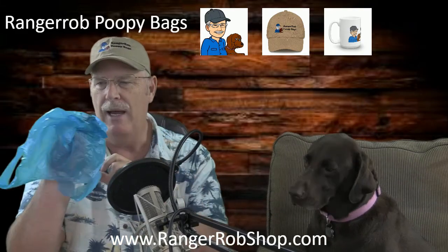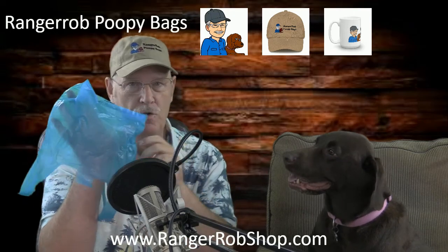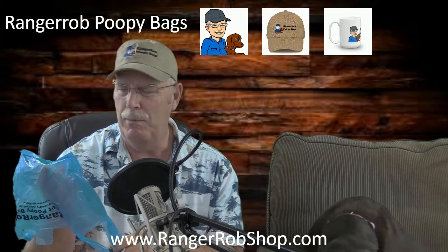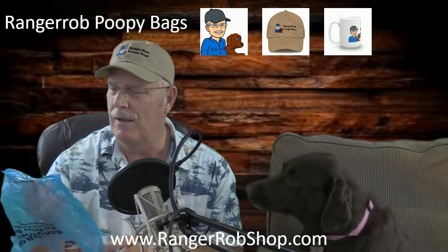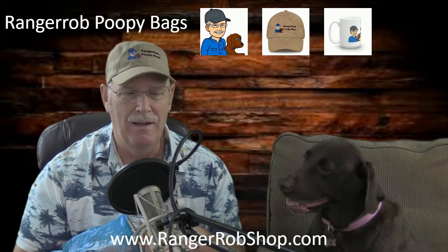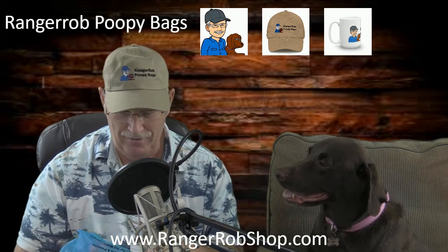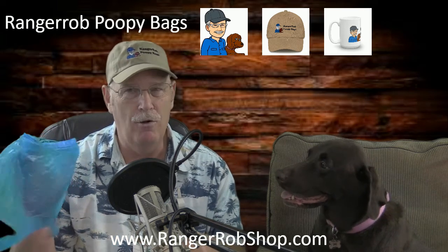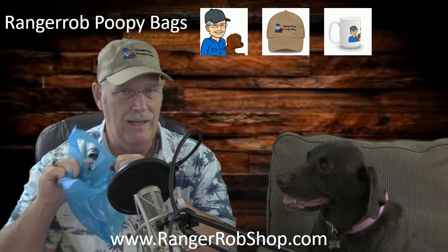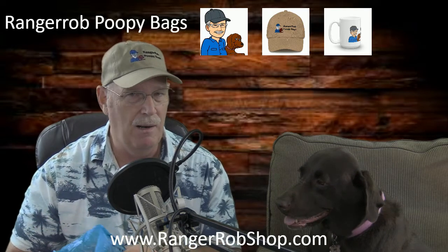These are the Ranger Rob Poopy Bags. What I like about them is we made them incredibly large, so they can handle any size dog. There are days we probably gave our dog some dinner scraps and had some interesting business left for us — these bags can handle all that. They're waterproof; if you put water in these things, they'll hold water. They're not like those cheap supermarket bags you're saving to use picking up poop.